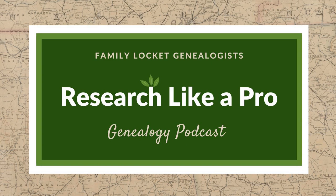Hi everyone and welcome to the show. I'm Nicole Dyer, co-host of the Research Like a Pro genealogy podcast. I'm here with accredited genealogist Diana Elder and our guest Alice Childs. We're so glad that you're here today, Alice. We'll introduce Alice a little bit later. First, we'll do our listener spotlight for today.